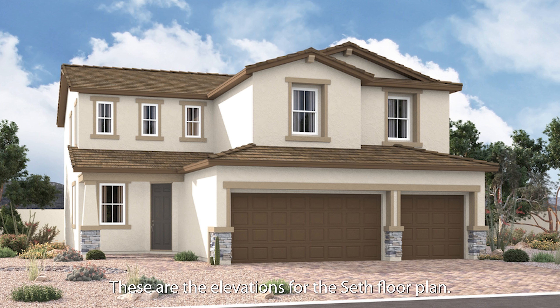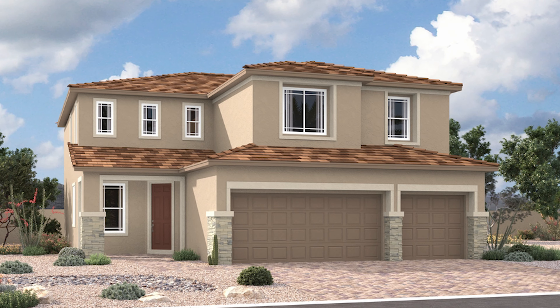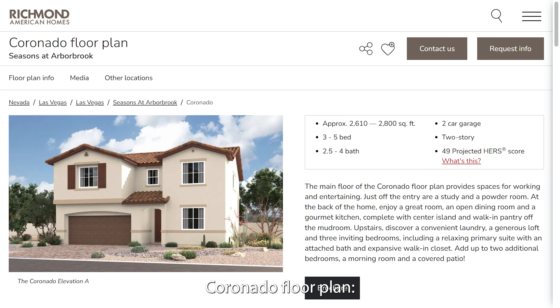These are the elevations for the Seth floor plan. Coronado floor plan, approximately 2,610 to 2,800 square feet, 3 to 5 bed, 2.5 to 4 bath, 2-car garage, 2-story.